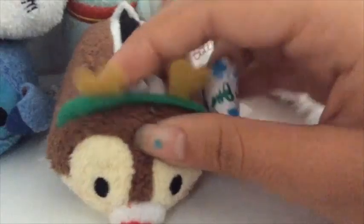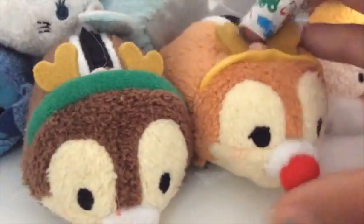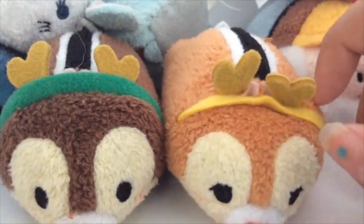I'll show you my Christmas Tsum Tsums, which I only have two. And then there's Dale — Chip and Dale! Who I have to say are my favorite Disney characters.